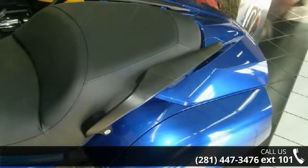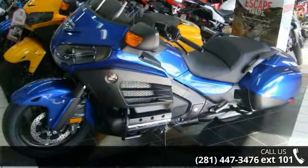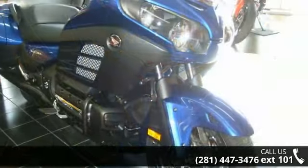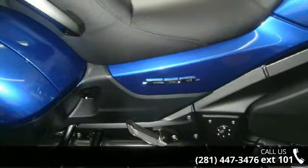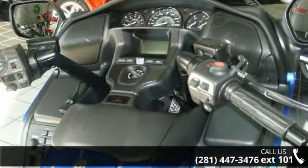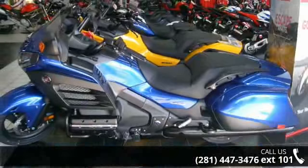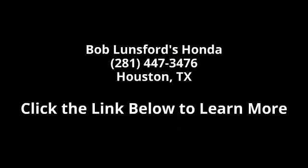Let us put you on this bike today. Call or click to schedule a test ride by clicking on the link in the description box. Thank you.